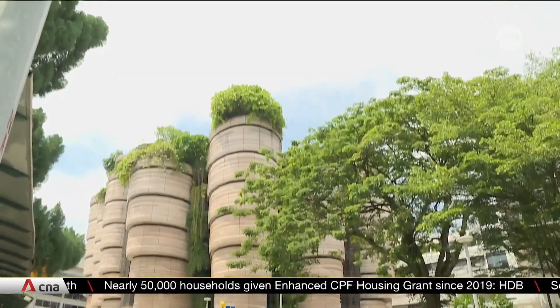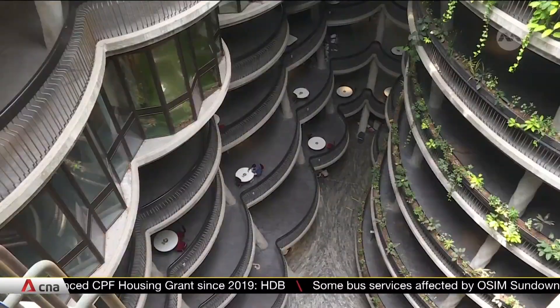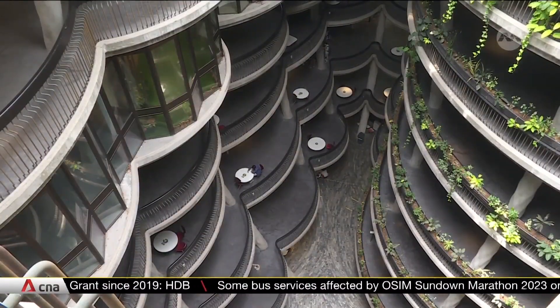Half of Singapore's zero-energy buildings are located on NTU campus. The university has an aim to achieve carbon neutrality by 2035.